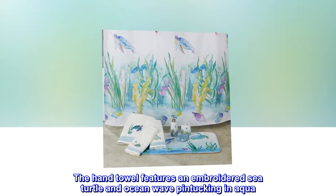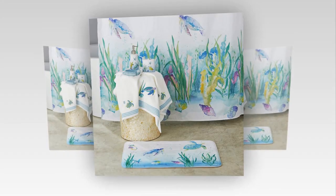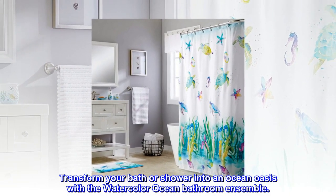The hand towel features an embroidered sea turtle and ocean wave pintucking in aqua. Transform your bath or shower into an ocean oasis with the watercolor ocean bathroom ensemble.